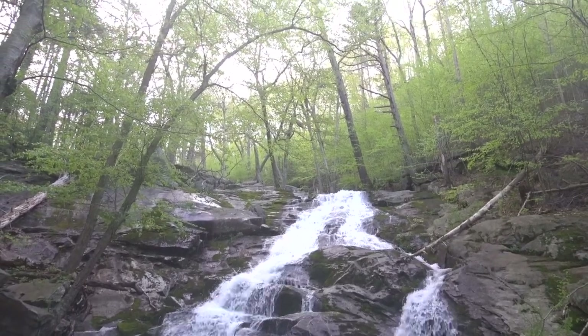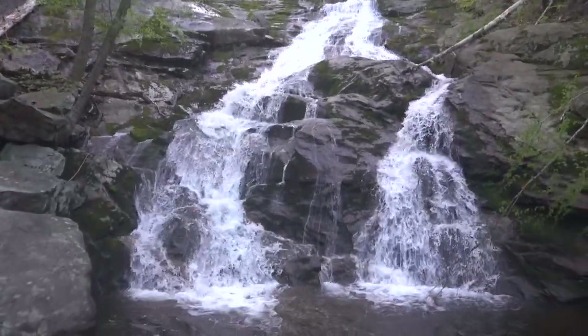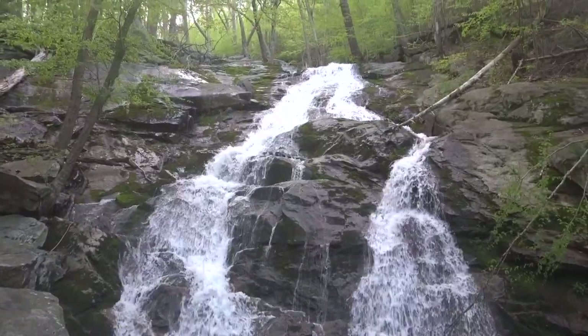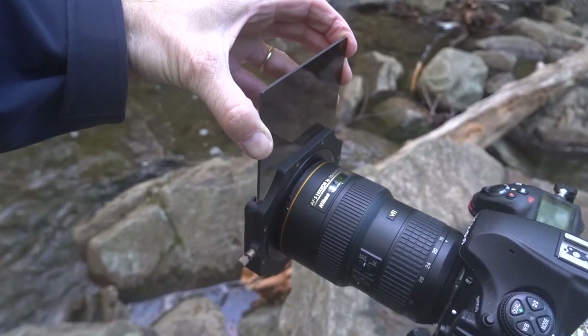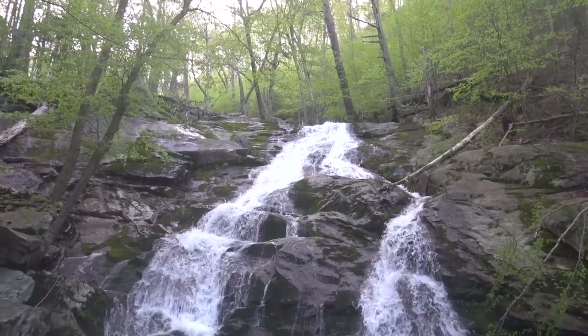Well, because that sky is brightening up and it's quite a bit brighter than the foreground here, I put in a graduated neutral density filter — soft edge — just to balance out that scene a little bit.